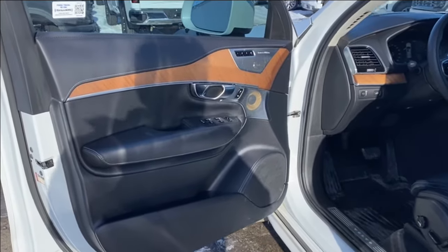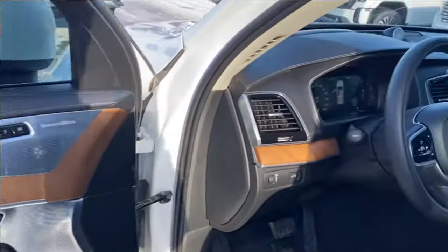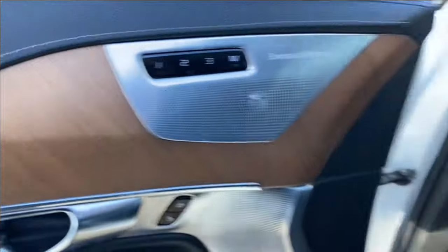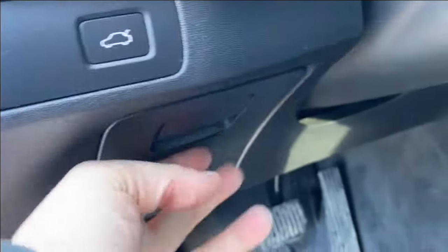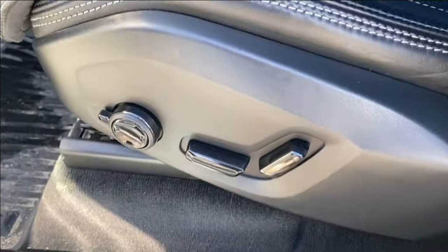First we're going to take a look at the interior. You have that black finish on the door panel with the wood grain accents, also along the front of the vehicle on the dash, the center console, and the seats. Storage on the bottom of the door panel, power windows, mirrors, and locks, as well as memory settings for the driver's seat and mirrors. Black leather bucket seats with the Inscription etching on the headrest and power controls with lumbar support located on the side.